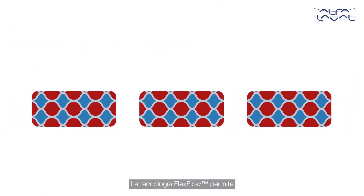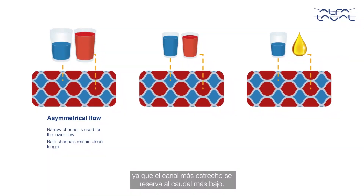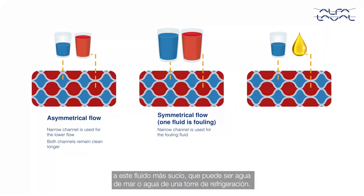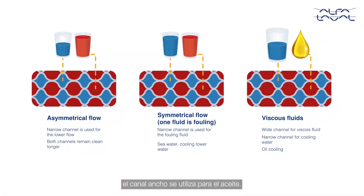Flex Flow technology provides savings for applications where flow rates are asymmetrical — the narrow channel is used for the lower flow. When flow rates are symmetrical but one fluid is more fouling, the narrow channel is used for the fouling fluid, like seawater or cooling tower water. And for viscous fluid applications like oil cooling, the wide channel is used for the oil side.